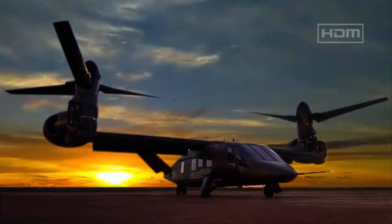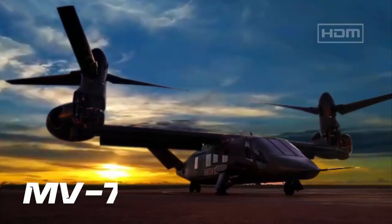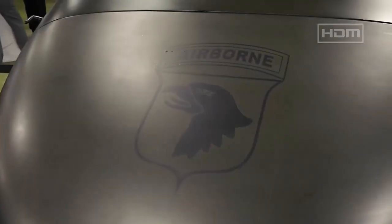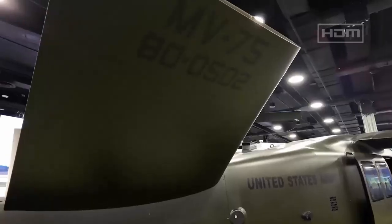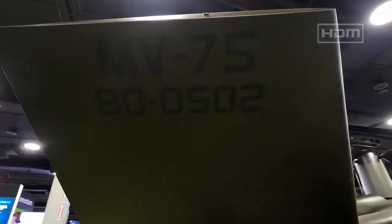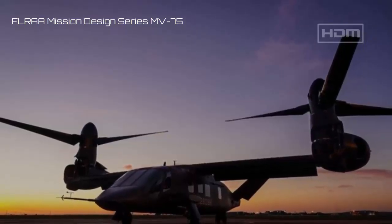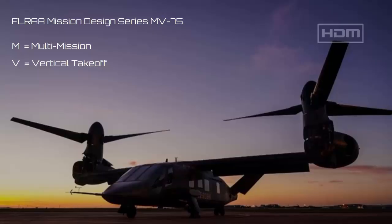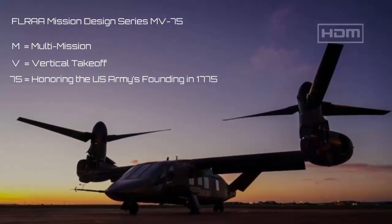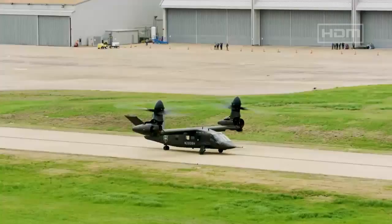A new tiltrotor aircraft being developed for the U.S. Army under the Future Long-Range Attack Aircraft program will be called the MV-75. It was announced at the American Aeronautics Association's Annual Mission Solutions Summit. The FLRAA Mission Design Series designation is MV-75. M stands for Multi-Mission and V stands for Vertical Takeoff and Landing. The number 75 honors the year 1775, the birth year of the United States Army, said Major Daniel Matthews, Public Affairs Advisor to the Vice Chief of Staff of the Army.